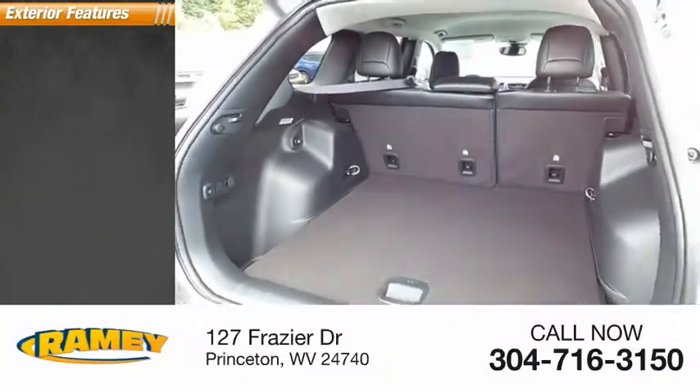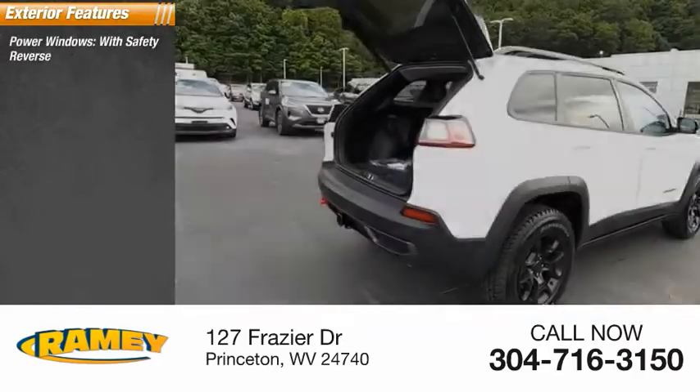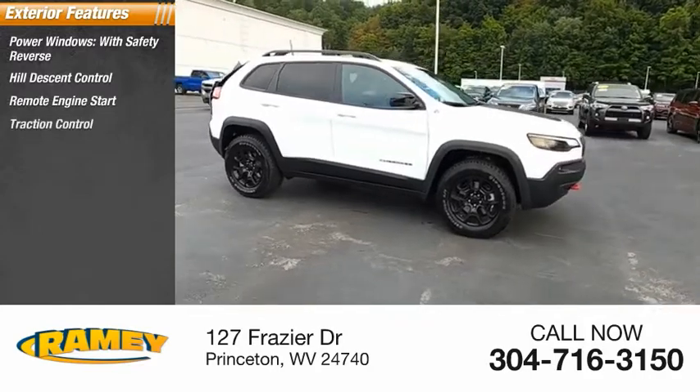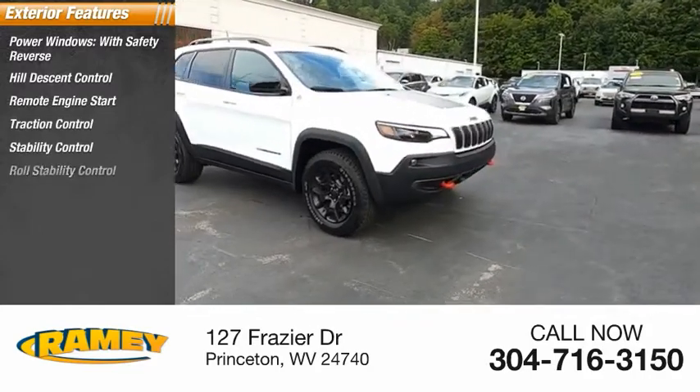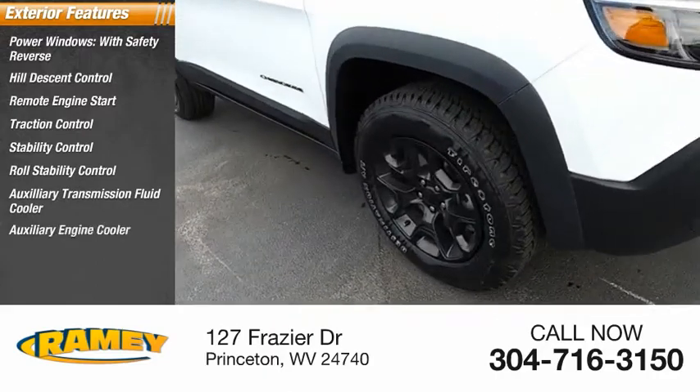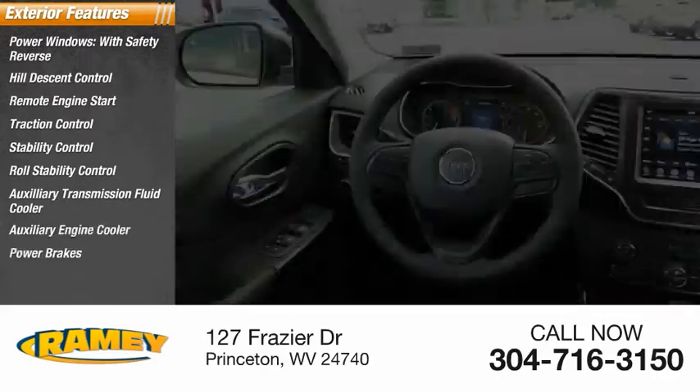Here are some of this vehicle's great options: power windows with safety reverse, hill descent control, remote engine start, traction control, stability control, roll stability control, auxiliary transmission fluid cooler, auxiliary engine cooler, power brakes, braking assist.